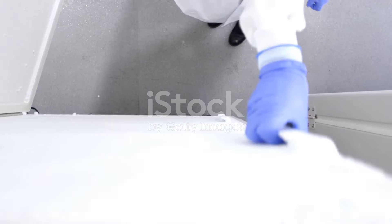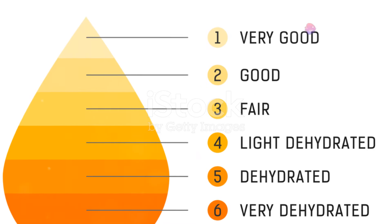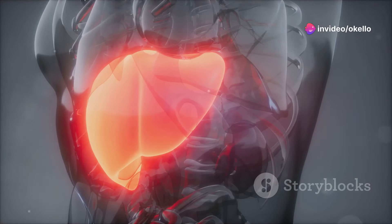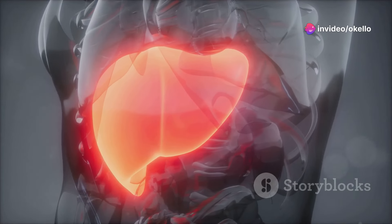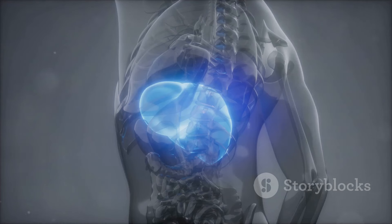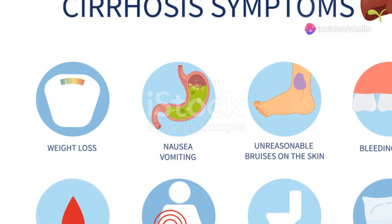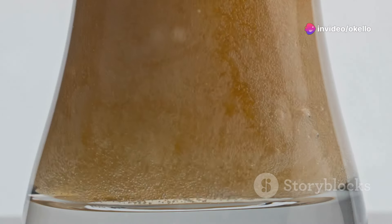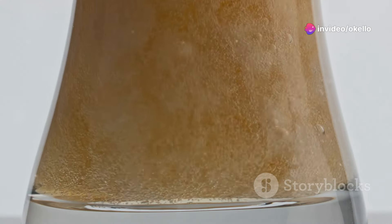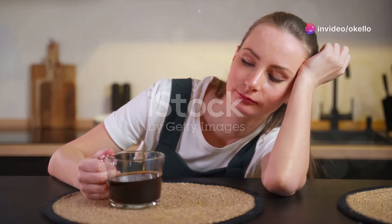Our urine can reveal a lot about our health. While variations in color can be normal depending on hydration levels, consistently dark urine can be a red flag for liver problems. As mentioned earlier, bilirubin is a yellow pigment processed by the liver. When the liver is damaged, it can't effectively remove bilirubin, causing it to spill into the urine. This excess bilirubin gives the urine a dark brown or tea-colored appearance. If you notice a persistent change in your urine color, don't hesitate to reach out to your doctor.